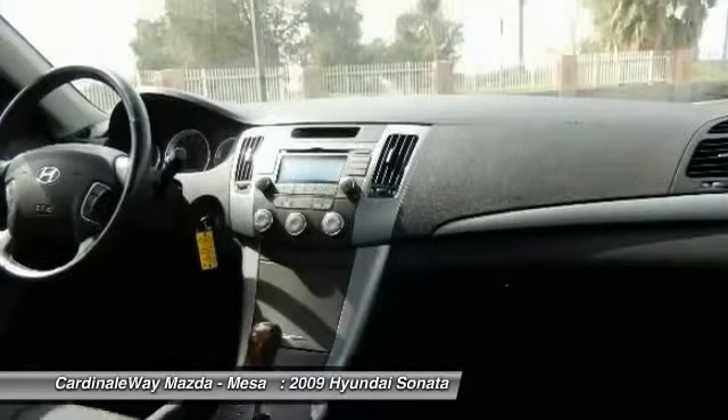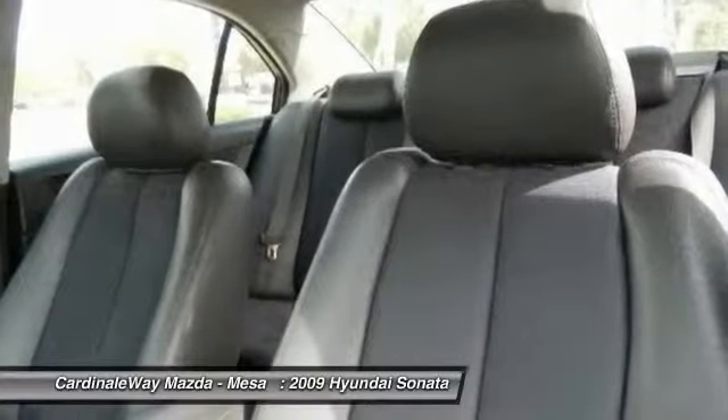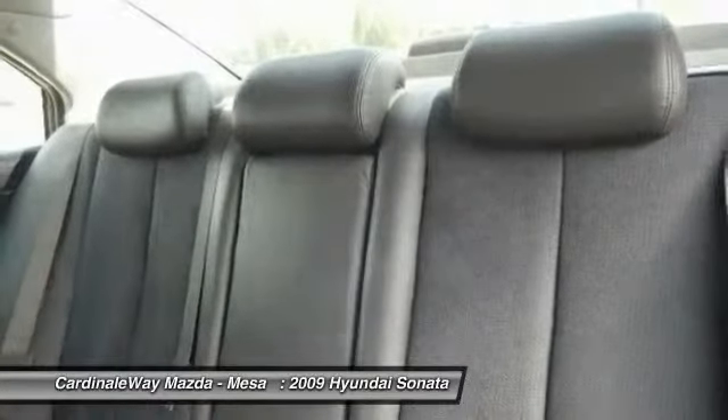PPO, four wheel disc brakes, center armrest, power door locks, electronic stability control. Come take a test drive today.